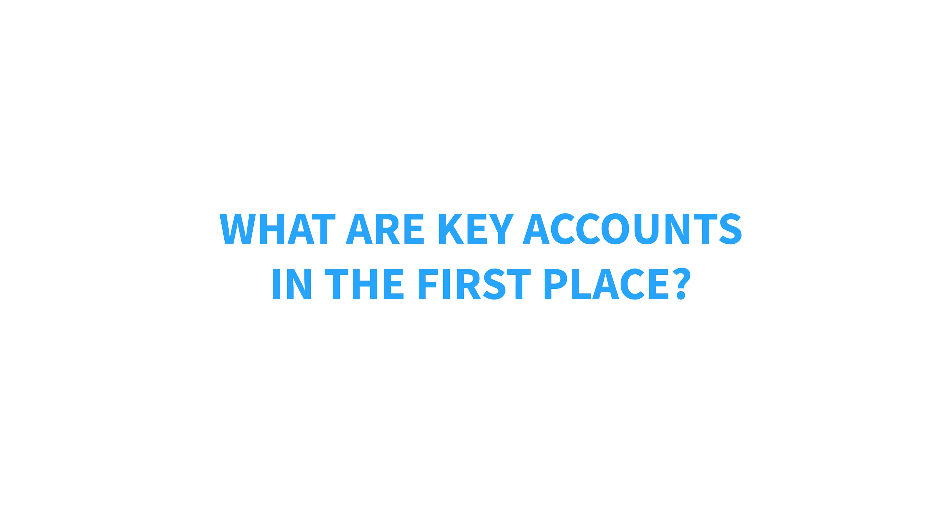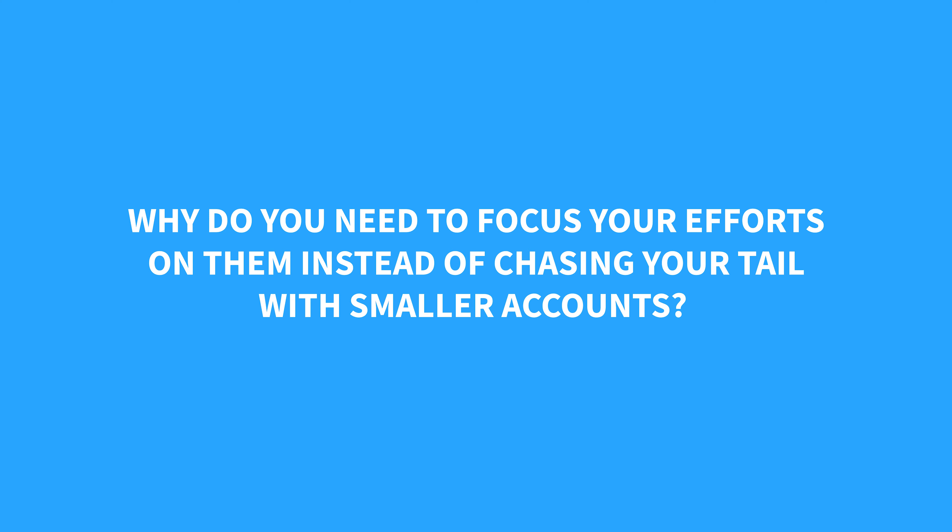My name is Will and I make selling simple. In today's video, we're going to take a look at the ins and outs of key account selling. First, we're going to cover what key accounts are and why you need to focus your efforts on them rather than chasing your tail with random smaller accounts. Then we're going to take a look at the key account criteria — what to look for and what to avoid like the plague. And last but not least, we're going to look at key account lists and cover a full step process so you can start building yours today.